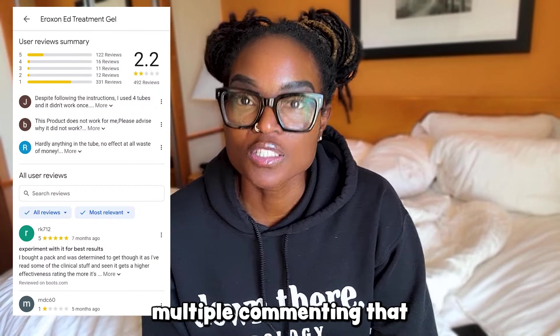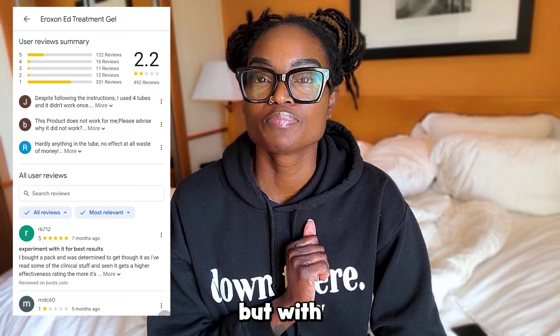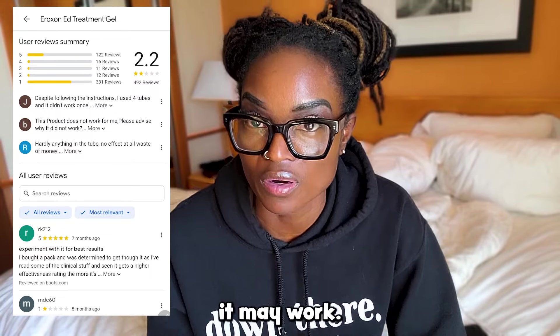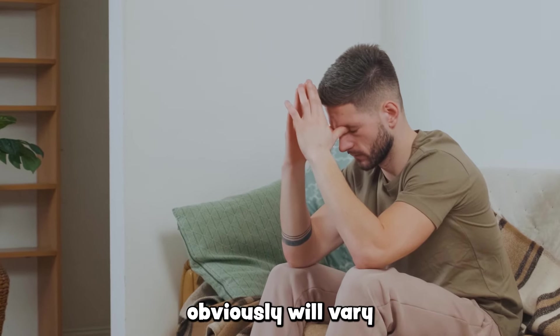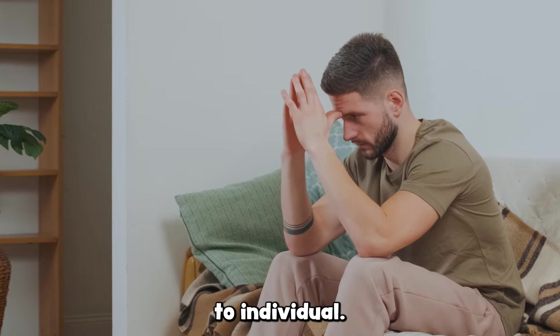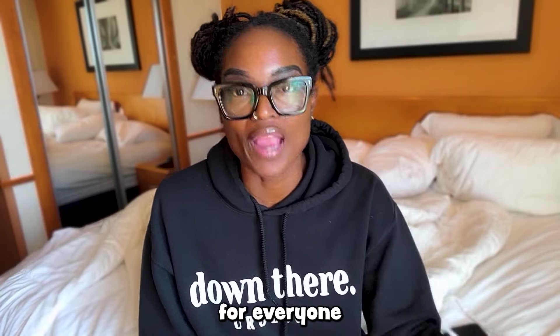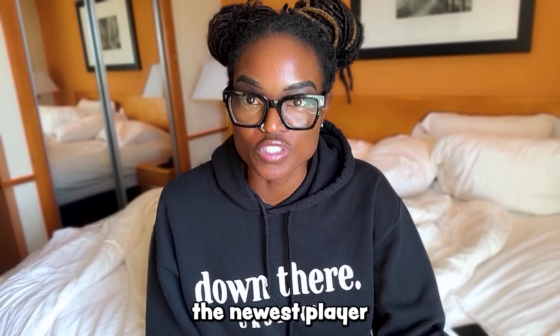There were more positive reviewers elsewhere, with multiple commenters noting that it may not work the first few times, but with persistence, patience, and relaxing, it may work. The reality is that erectile dysfunction is a spectrum, and severity will obviously vary from individual to individual. No one treatment can work for everyone who has difficulty getting an erection — and that includes the newest player, over-the-counter Eroxone.